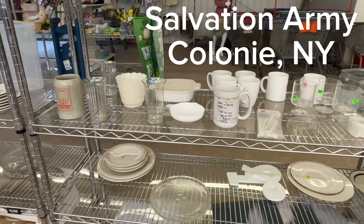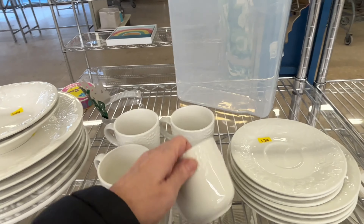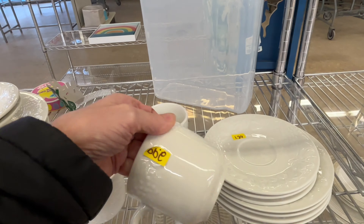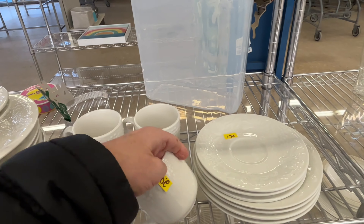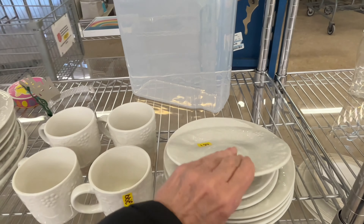Hey everybody, I'm Claire, welcome back to my channel. I am the owner and creator behind CL Vintage Finds, and today we are at the Salvation Army in Colony, New York.